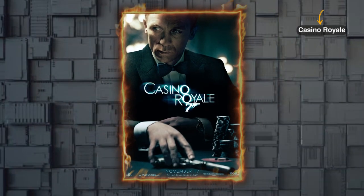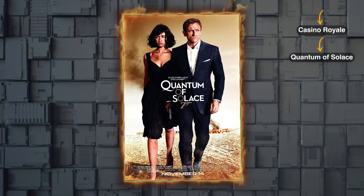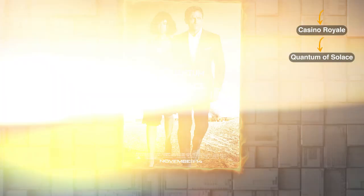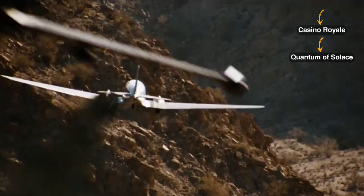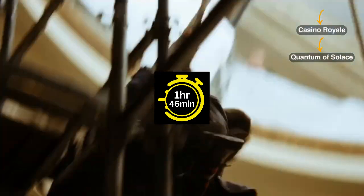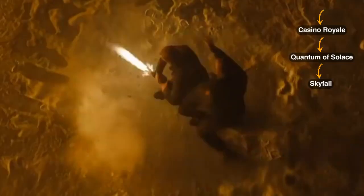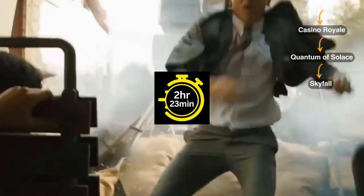Then move on to Casino Royale, a movie with a runtime of 2 hours and 24 minutes, released in 2006. After that, move on to Quantum of Solace, a tale of secrets and revelations from 2008. This movie runs for 1 hour and 46 minutes. Next on the list is Skyfall, a movie released in 2012 and has a duration of 2 hours and 23 minutes.